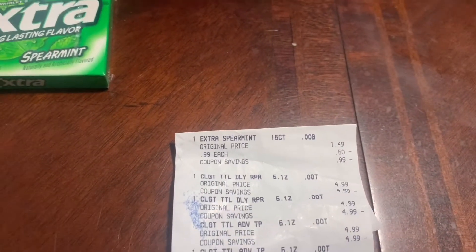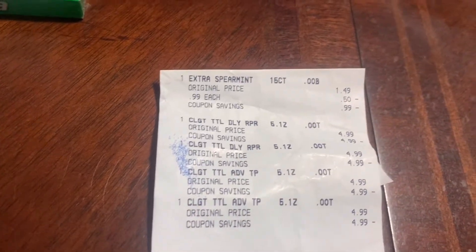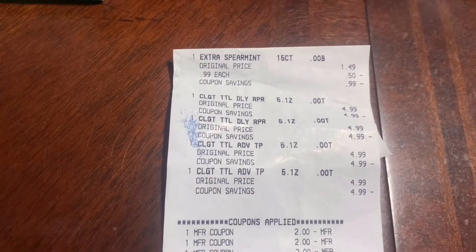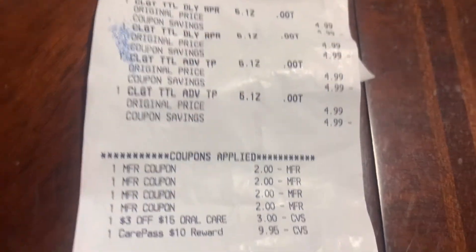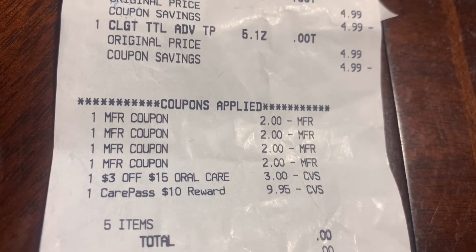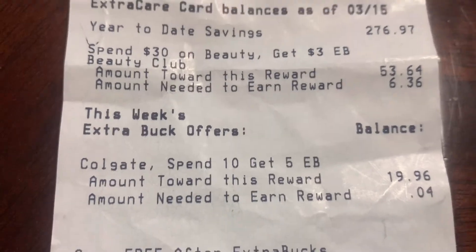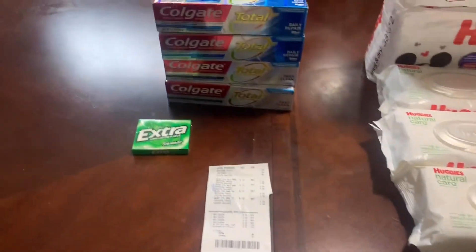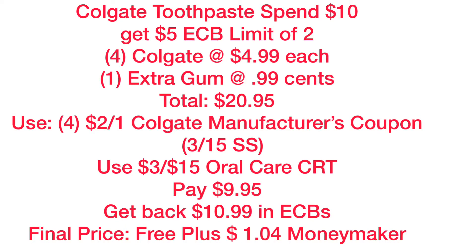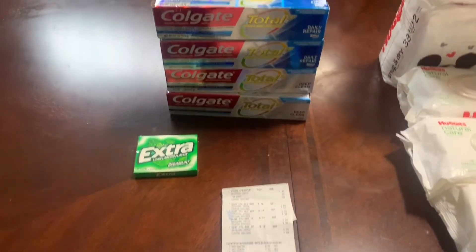Let me show you what my receipt looks like. The toothpaste was $19.96 and I added the gum on at the last minute because I realized I was going to use my CVS CarePass reward. There are the $2 off one coupons, the $3 off $15 oral care CRT, and my CVS CarePass which got deducted down by five cents. I paid zero out of pocket, got back 99 cents for the gum and $10 for the Colgate — so I got back $10.99 and used $10, making a little bit of money.